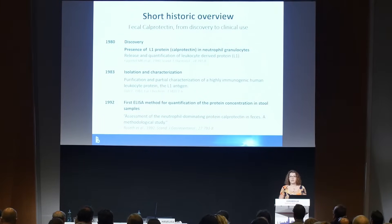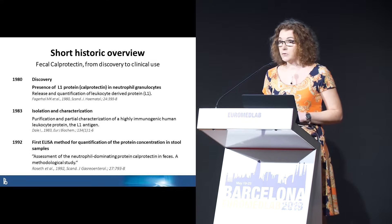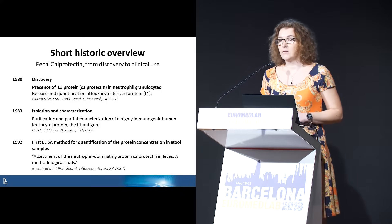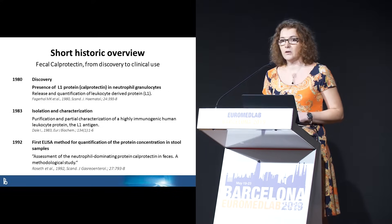The journey starts in the early 80s in Norway, in a research group led by Magne Fagerhol. They discovered the protein in leukocytes, isolated and characterized it, and named it L1 for leukocyte 1.